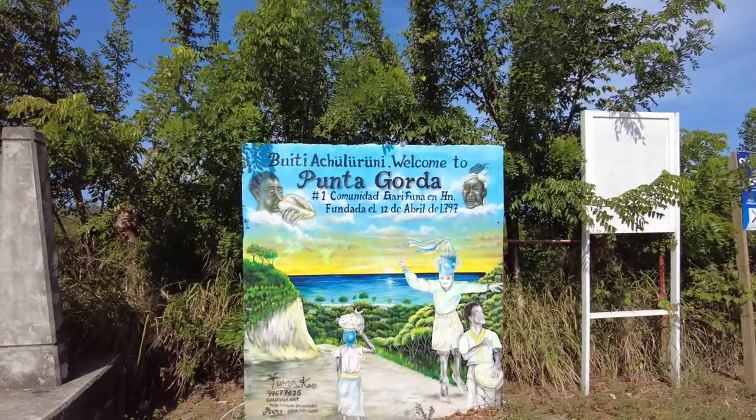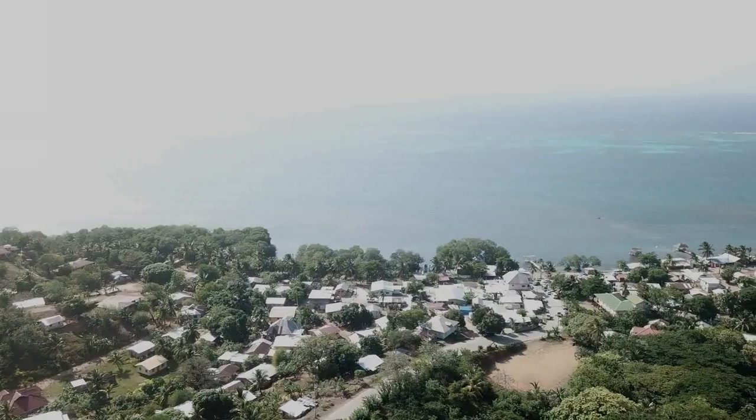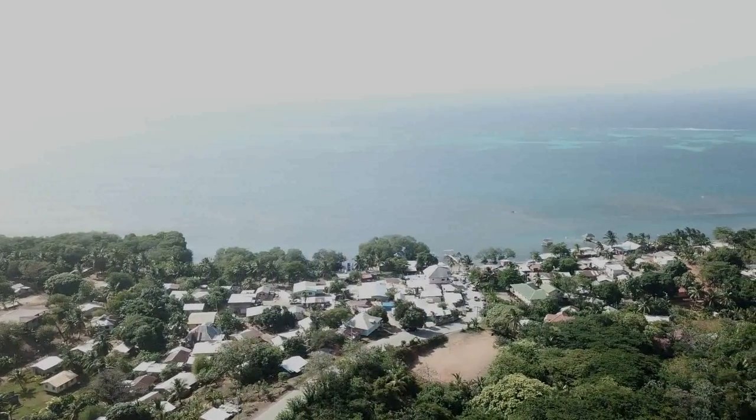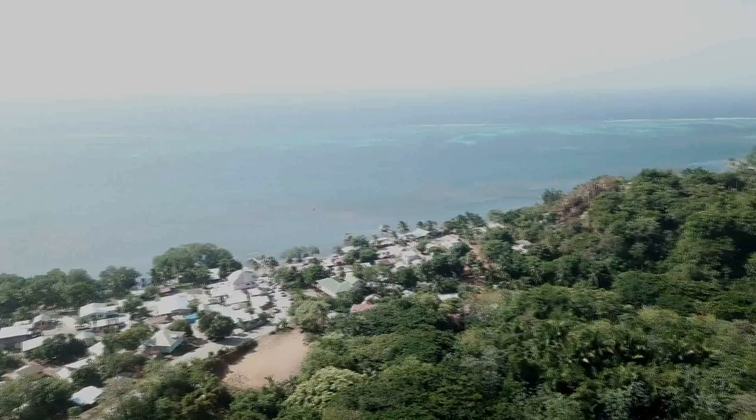How about a unique thing in Roatan? If you want an adventure you really can't get anyplace else, I would go out to the east end to Punta Gorda. That's very cultural. Punta Gorda is kind of the original settlement on the island of Roatan. In the late 1700s, some people who were under British rule in St. Vincent were deported here because they basically refused to be slaves. They were rebelling against the British, so they were shipped here to Roatan. They were called the Garifuna people, and they landed in Punta Gorda and established a community there.